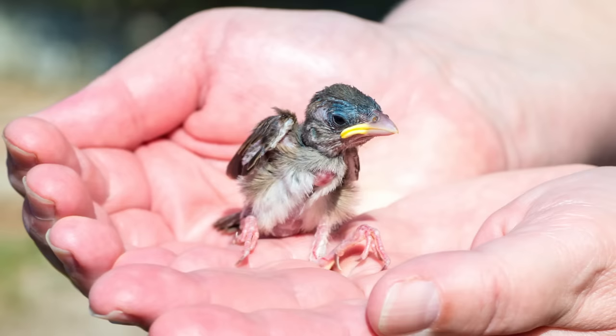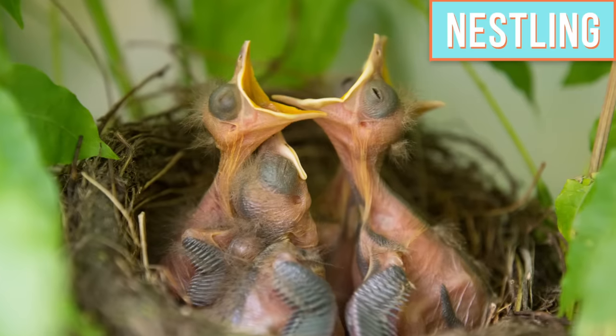So today I'm going to tell you what to do if you find a baby bird. The first thing you want to do is find out whether the baby is a nestling or a fledgling. Nestlings are baby birds that only have a few feathers and they're still completely dependent on their parents. Also, they're not able to balance very well yet.